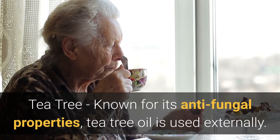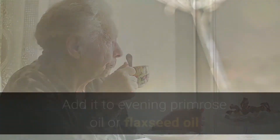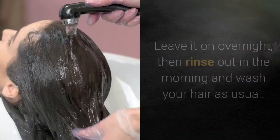Tea tree oil, known for its anti-fungal properties, is used externally. Add it to evening primrose oil or flaxseed oil and rub the mixture into the scalp before bed. Leave it on overnight, then rinse out in the morning and wash your hair as usual.